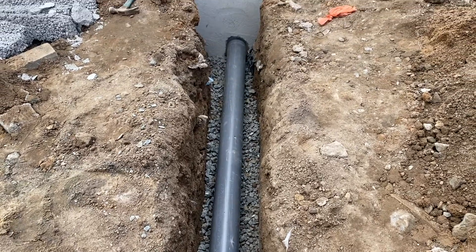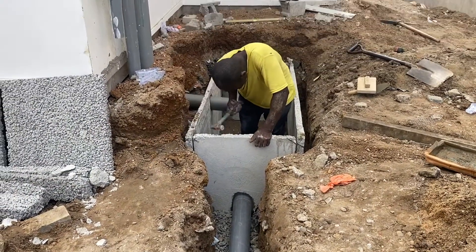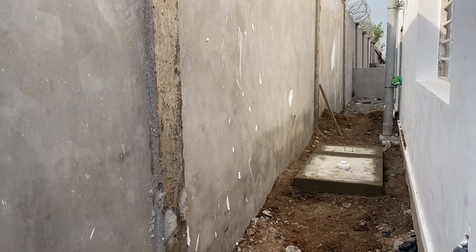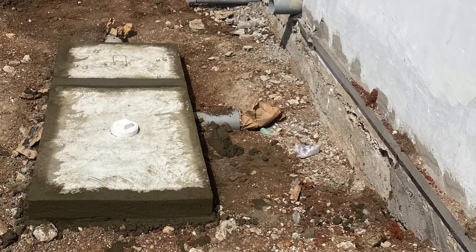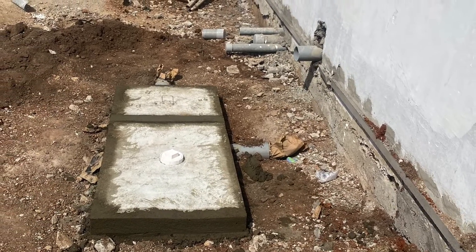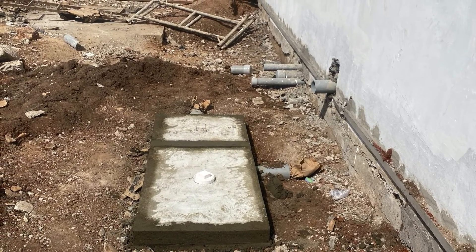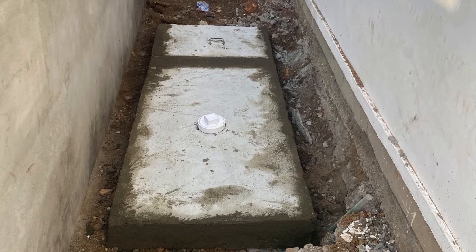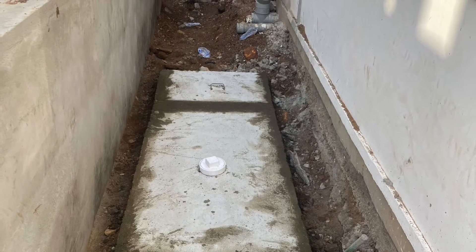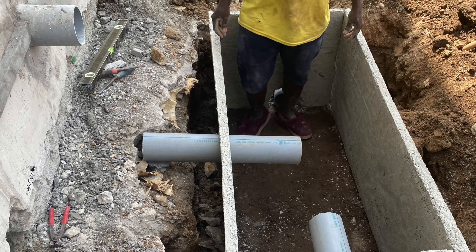We did the markings and the client specified the depth to which they want the biodigester buried — only the top slab will show, flushed to the surface of the concrete slab being done on the ground. We dug the digesters, got the level we needed, and used the precast slabs, tying them neatly.